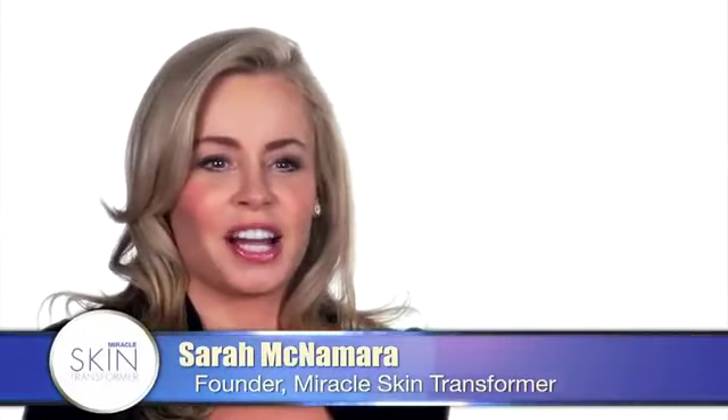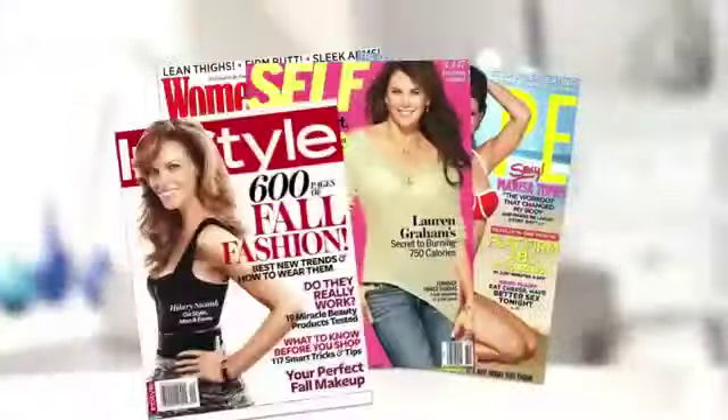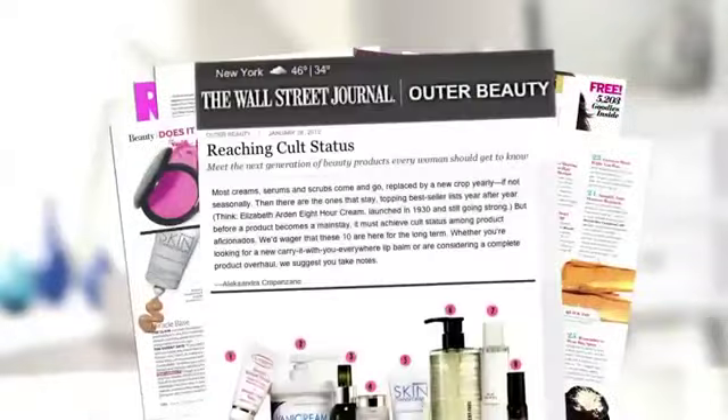I'm Sarah McNamara and I created Miracle Skin Transformer. While I was going through school I worked behind the counter and I loved it. It was my dream to become an executive and work in major multinationals all around the world at different markets. I've been so thrilled to get the feedback from the beauty industry — they know what they're talking about. Getting that endorsement and support has really been incredible.